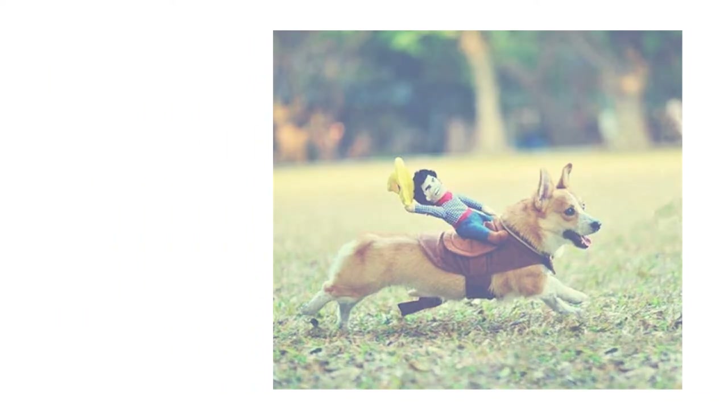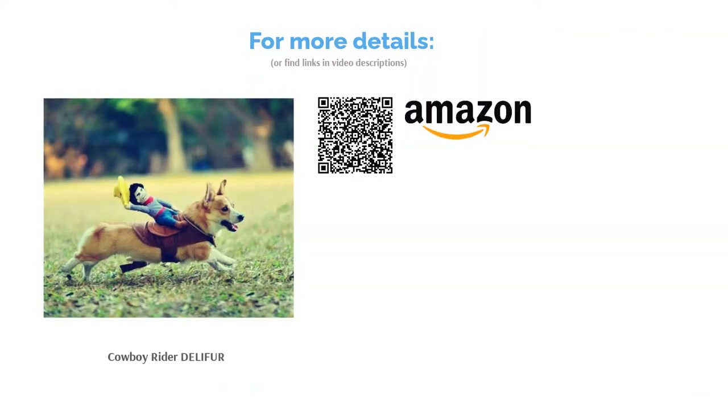Absolutely hilarious and great fun, the cowboy rider bobs up and down as your dog walks or runs. Best of all, it won't inhibit movement so they can gallop off into the sunset.